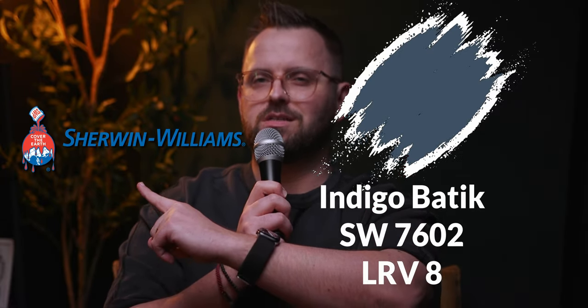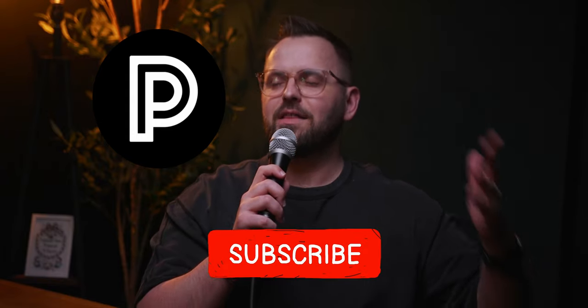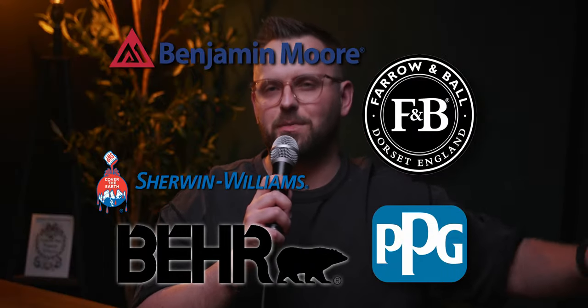The color? Indigo Boutique. The company? Sherwin-Williams. This is Hue Review. Now let's review. I'm James from The Paint People and this is the color review show that aims to review every single color by some of the major paint companies out there. One down, 10,000 to go.